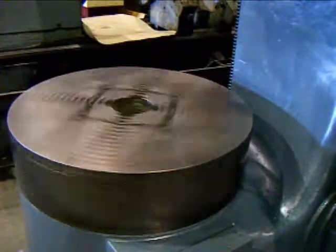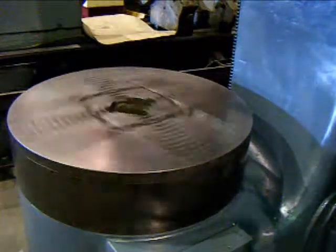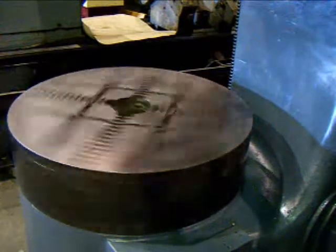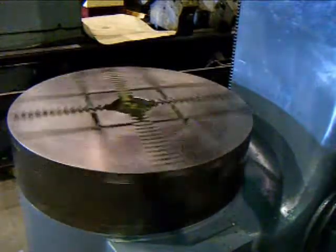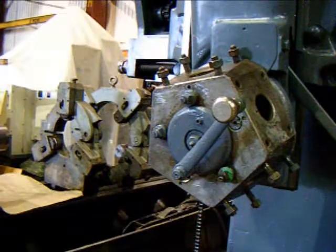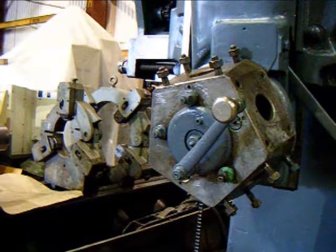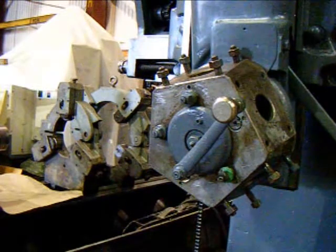I'm going to demonstrate the brake on the main chuck. I'm also going to show a brief demonstration of the five-position turret — rotating, finding its location with the shot pin, and then clamping.